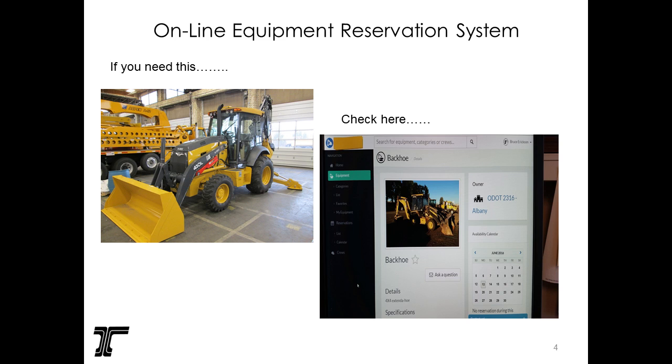Crews can go on, search, find the equipment they want, and reserve it. Once they reserve a time, it sends a notification — the host can choose to receive text messaging or email — letting them know when the borrowing crew would like to pick it up. The host can respond back and confirm availability, and let them know where the fuel card and keys will be.